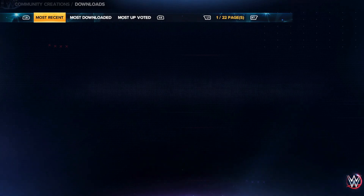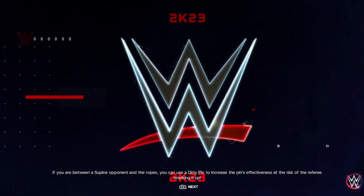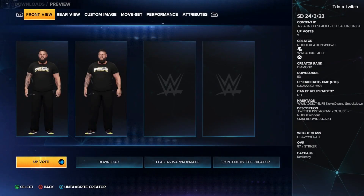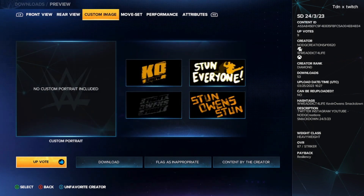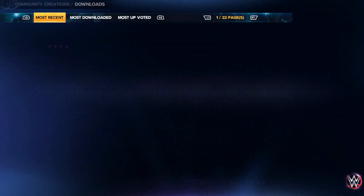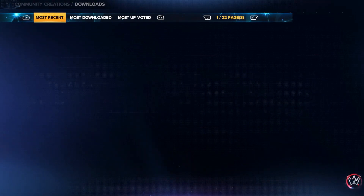Next up we got Kevin Owens — Kevin Owens has a new shirt as well. This is Kevin Owens' new shirt by the creator NoDQ Creations. Front view, rear view, custom images for him, no moveset right here, no custom portrait though.